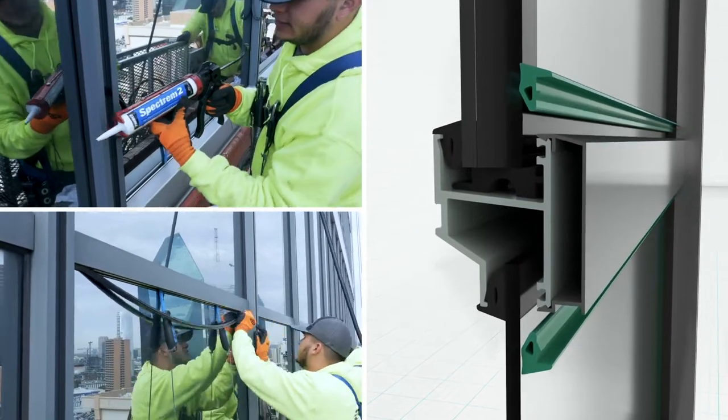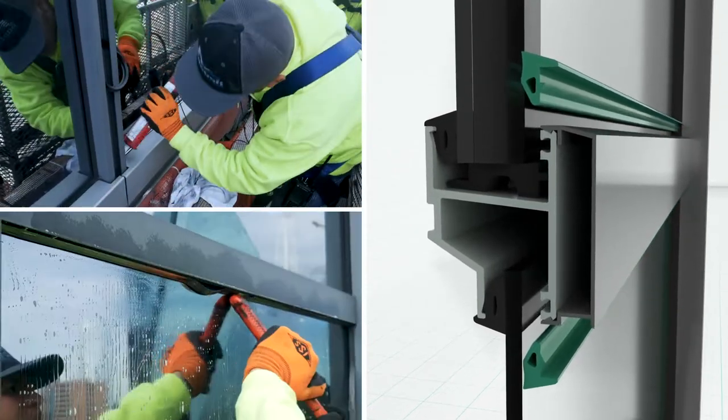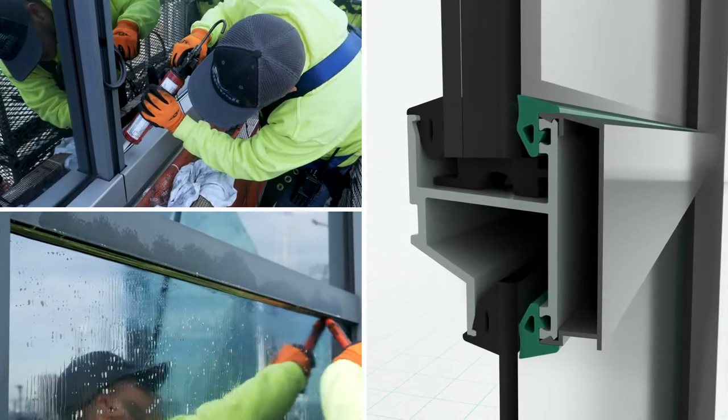The poly wedge is very unique in that it has some angularity to it, but it is a dense profile that can be inserted once the old gasket is removed.